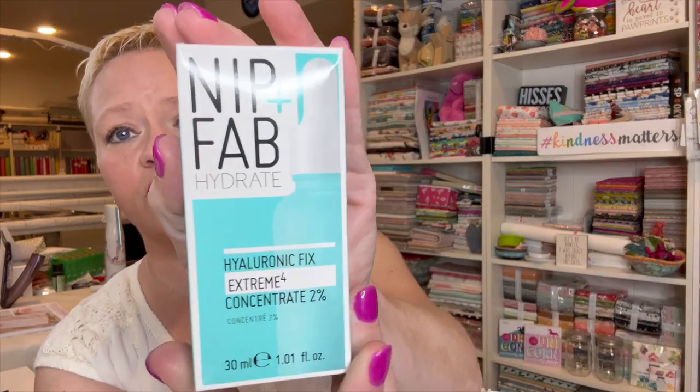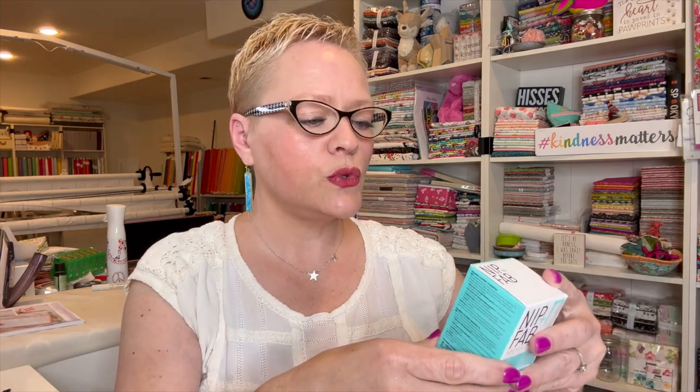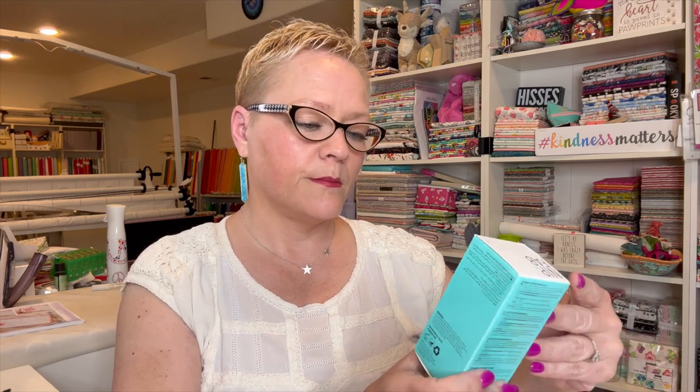This is Nip and Fab Hydrate — it's a hyaluronic fix. It does say that there is high molecular weight hyaluronic acid, low molecular weight hyaluronic acid, polyglutamic acid, and tremella. Now I'm not sure what all of those things are, but that sounds amazing.